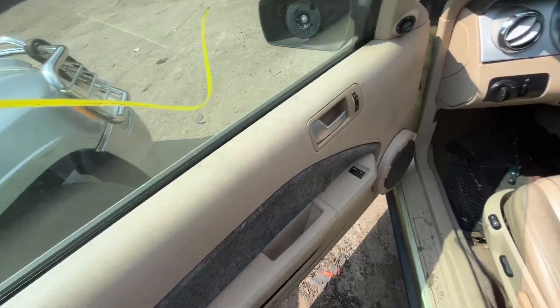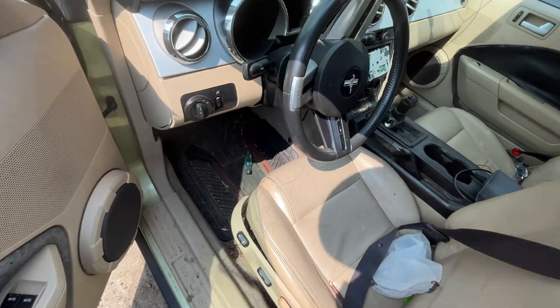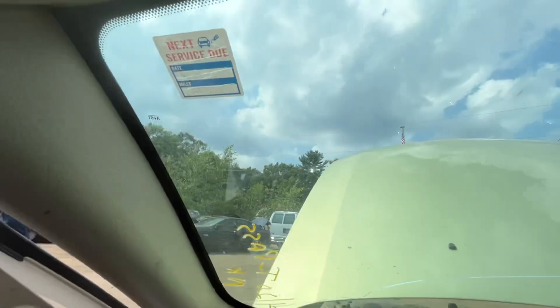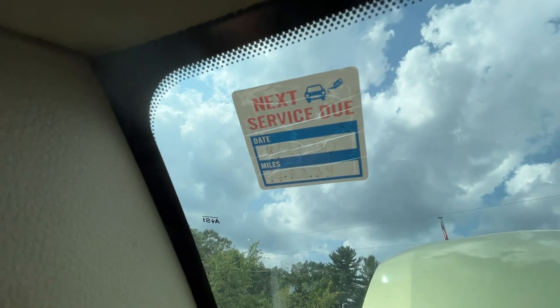Again, car will start, no key, though the alarm's going off. Mileage is 147.